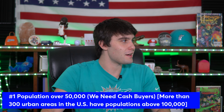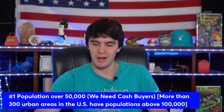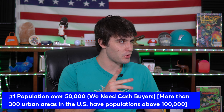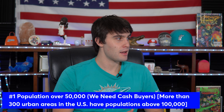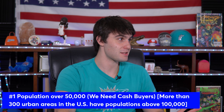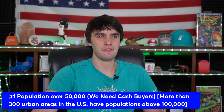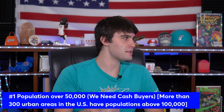The population needs to be over 50,000. I don't mean you need to be in Chicago, New York, or LA — but here's a big secret: according to the U.S. Census Bureau, there are over 300 urban areas in the United States with a population over 100,000. That's a lot of options. You're not going to have a hot wholesaling market in a population of 500 people. It's like trying to make a million dollars at a grocery store where only a thousand people live — it just won't work.